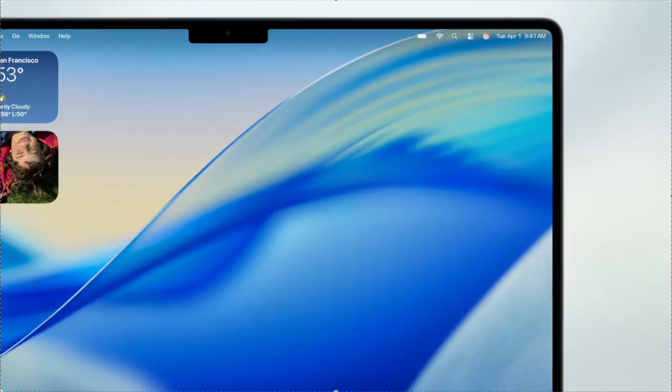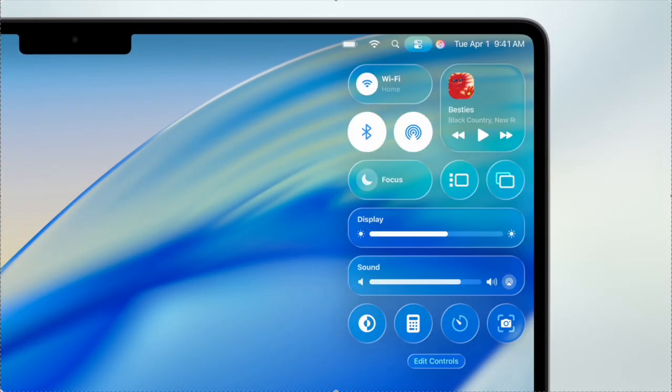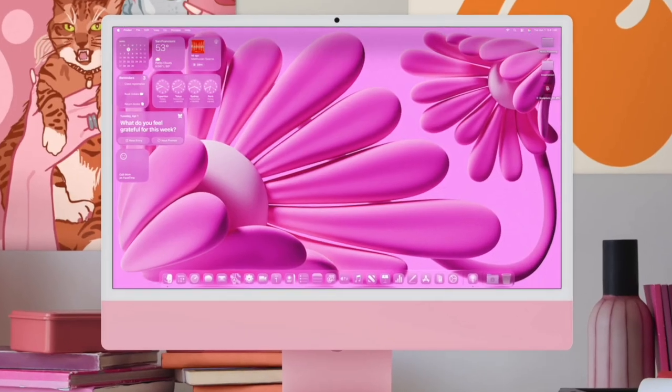macOS Tahoe also received a new design with liquid glass — it has a transparent menu bar and there are more ways to customize the control center. You can now change the color of file folders, add emojis, and the transparent color tint and icons will be available on the Mac too.